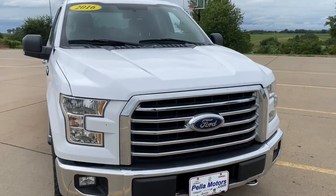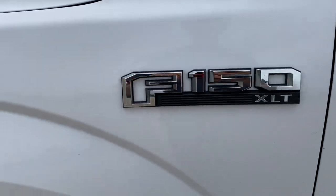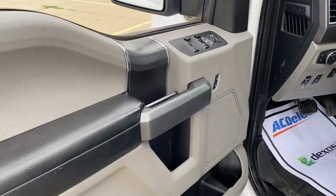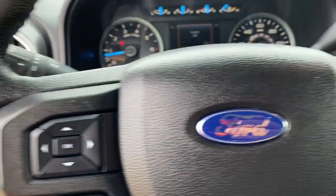Get acquainted with the 2016 Ford F-150. This vehicle still has fewer than 200,000 miles on the clock, so it won't last long. This rugged F-150 is ready for work, off-roading, or a little R&R.